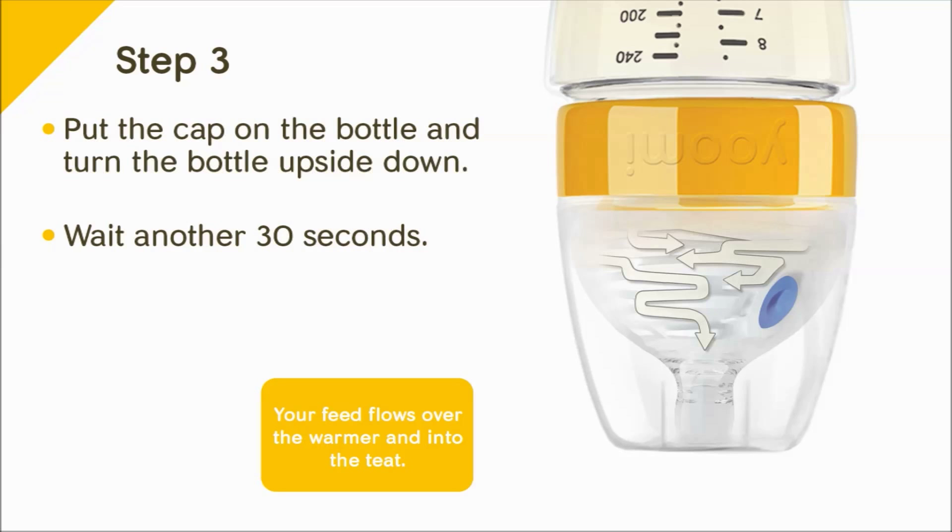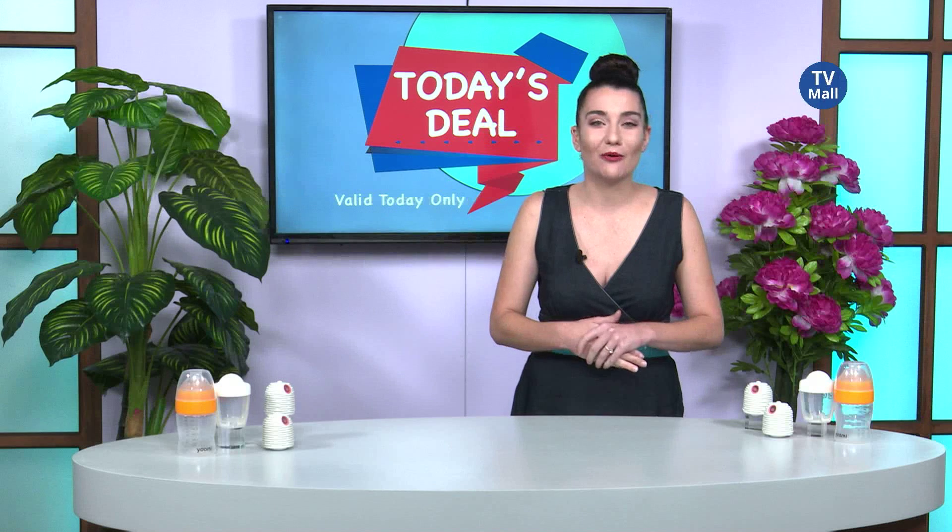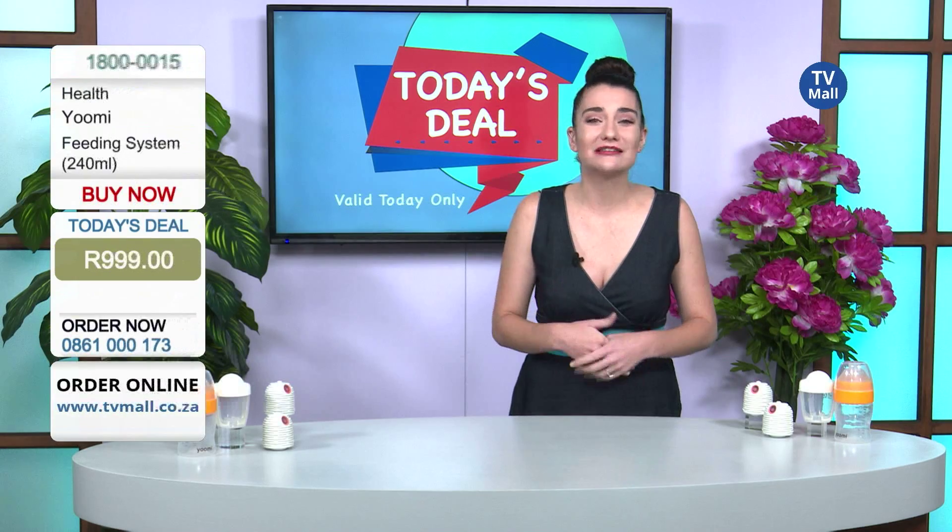It's only 60 seconds in total — 60 seconds to feed your baby. So no more worrying, no more waiting, and no more wasting precious time with your little one.